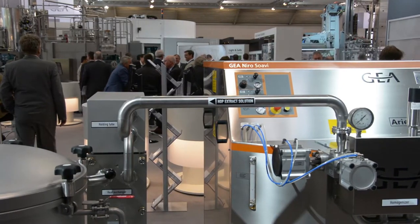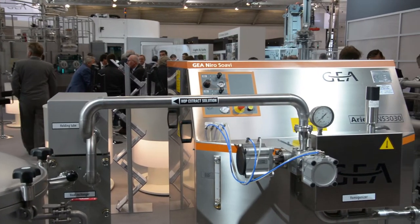My name is Rudi Mikkel and I'm responsible for technology research and development at GEA Brewery Systems, and behind me that's one of our developments we did in the last year.